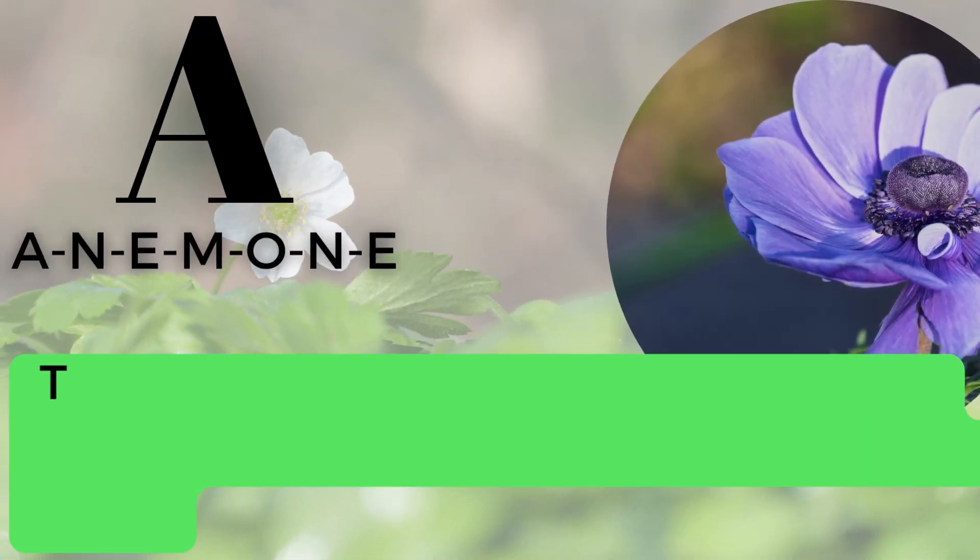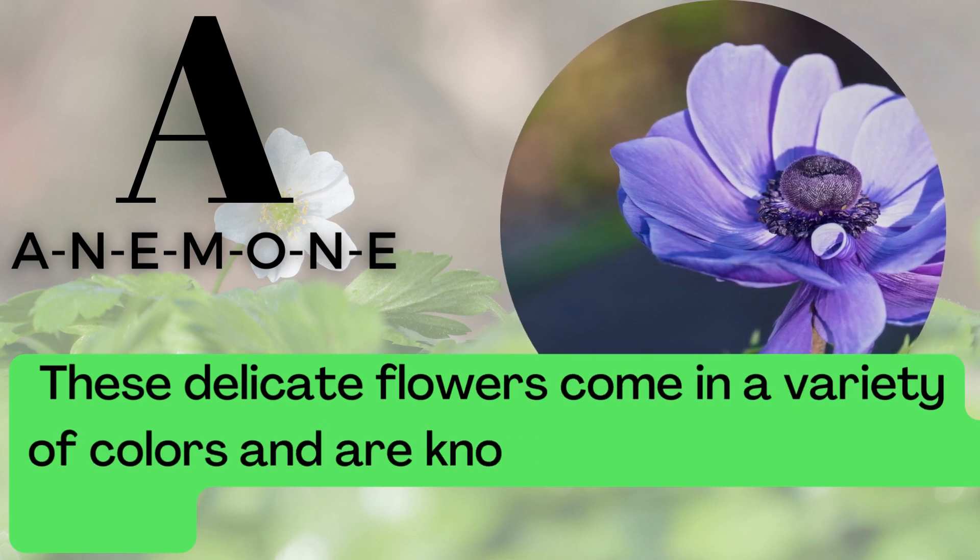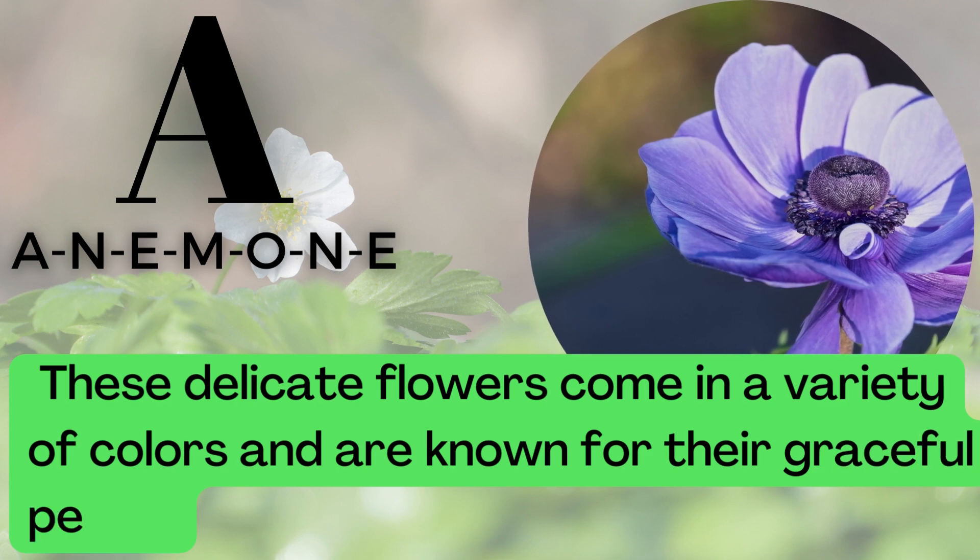A is for Anemone. A-N-E-M-O-N-E. These delicate flowers come in a variety of colors and are known for their graceful petals.